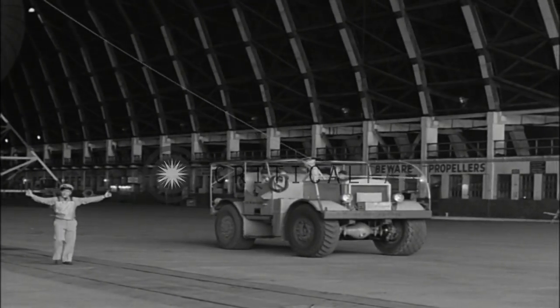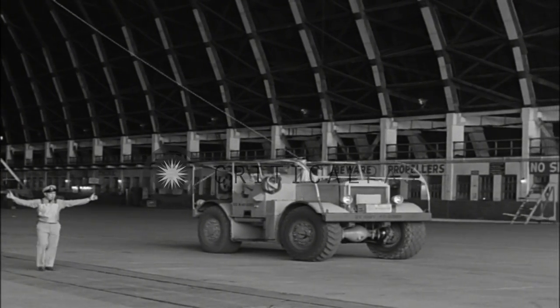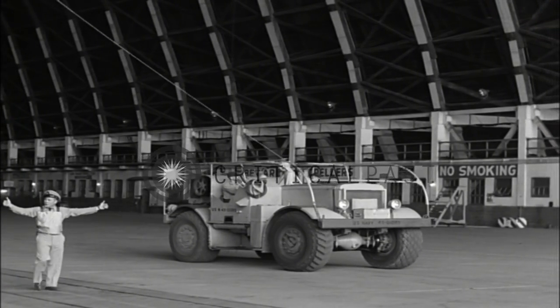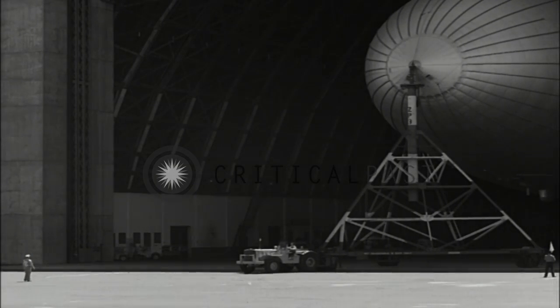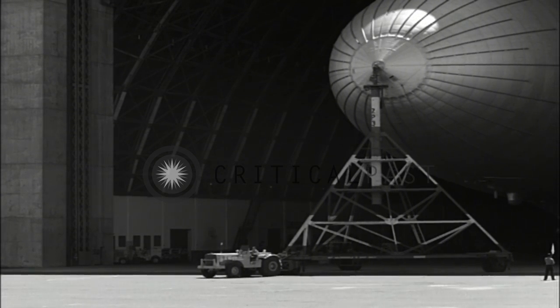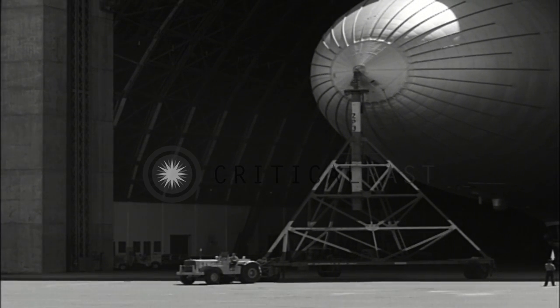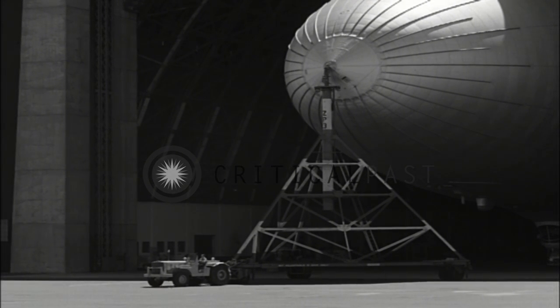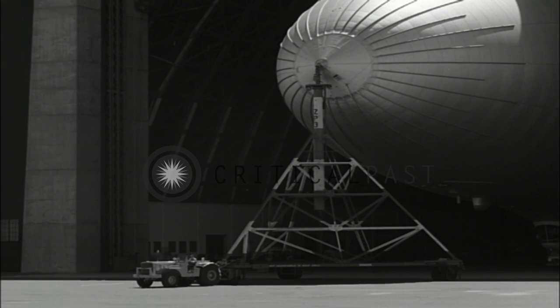The mules, under the direction of the petty officer aft, move with the airship and control the movement of the tail. If at any time it appears that the airship is going to strike the hangar, the ground handling officer will stop the tractor. Far less damage will occur if the tractor is not in motion when the airship hits the hangar.